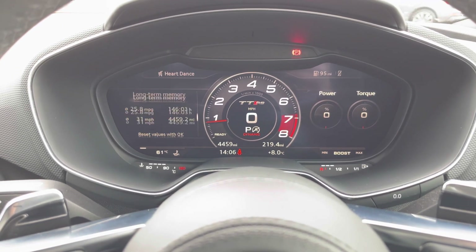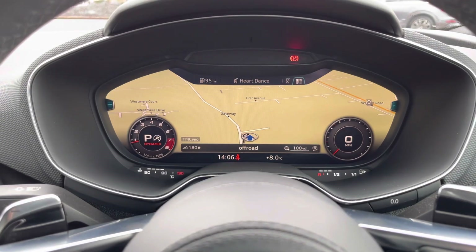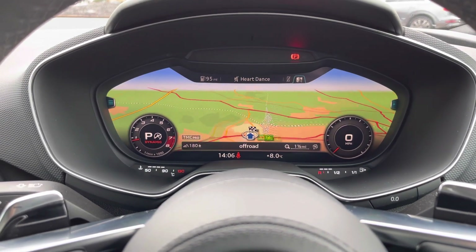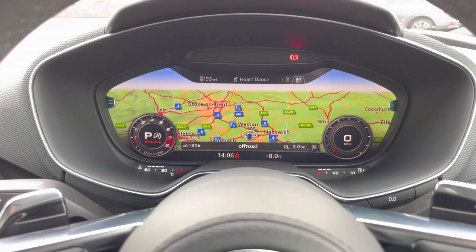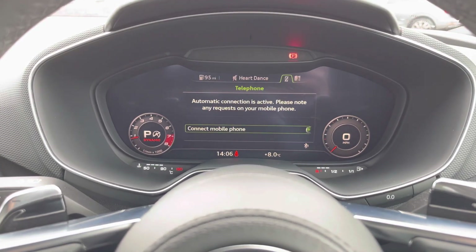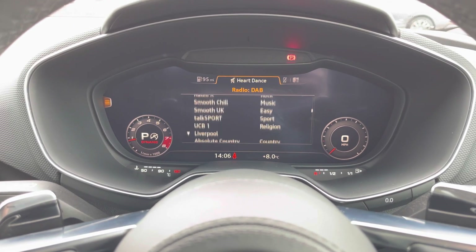You can change your view to your desired preference with the size of the dials and view your satellite navigation maps, which look gorgeous on this large display. You can also control your mobile phone and radio stations from here, allowing you to scroll through and select what you'd like to listen to, all from the comfort of your steering wheel.